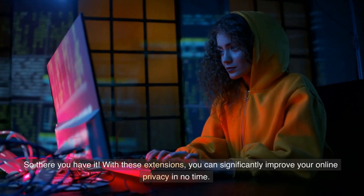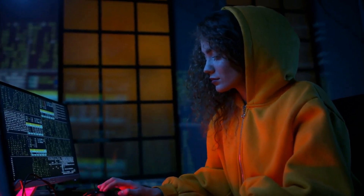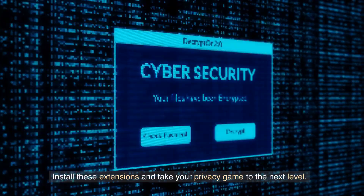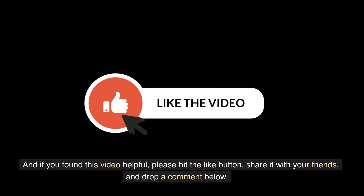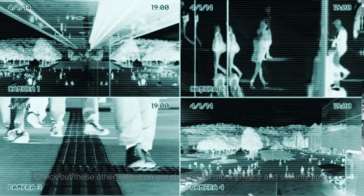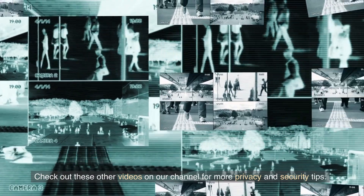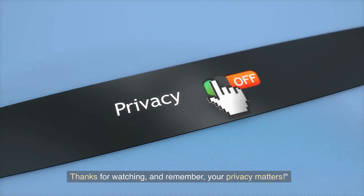So there you have it. With these extensions, you can significantly improve your online privacy in no time. Install these extensions and take your privacy game to the next level. If you found this video helpful, please hit the like button, share it with your friends, and drop a comment below. Check out these other videos on our channel for more privacy and security tips. Thanks for watching, and remember, your privacy matters.